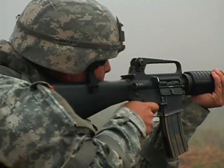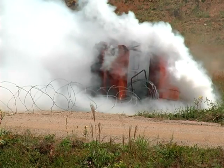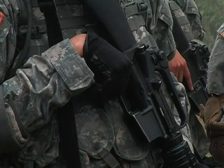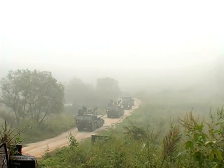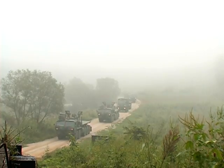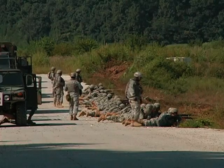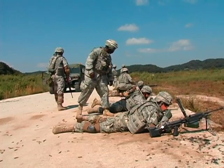Weather couldn't stop these soldiers from the 194th Combat Sustainment Support Battalion from showing they're ready for war. After a week of simulations and classroom work, these soldiers are getting invaluable training on how to stay alive during an attack on their convoy. For the more junior soldiers, this was their first experience with this kind of training, and the fast-paced exercise exposed them to many of the threats on today's battlefield.